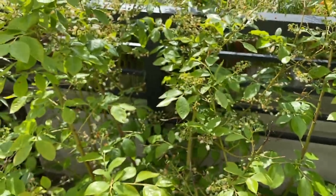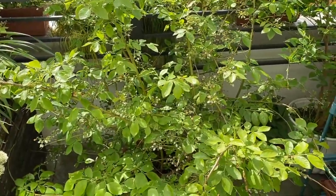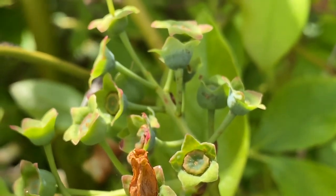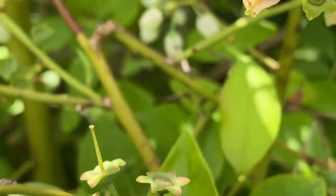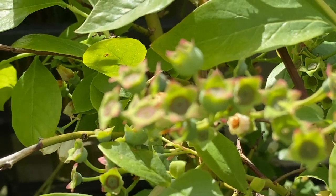Here's the blueberry. You can see the leaves are now sort of taking over, and the flowers pretty much are all gone now. You can see the fruits are forming — the base of the flowers are kind of swelling, and that's going to be the blueberry.